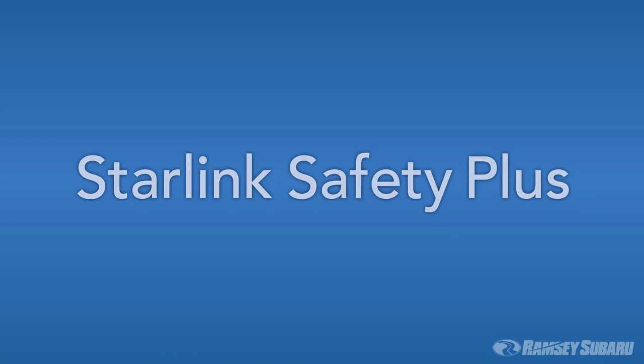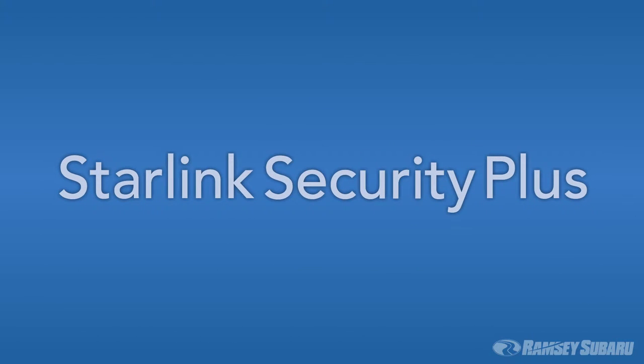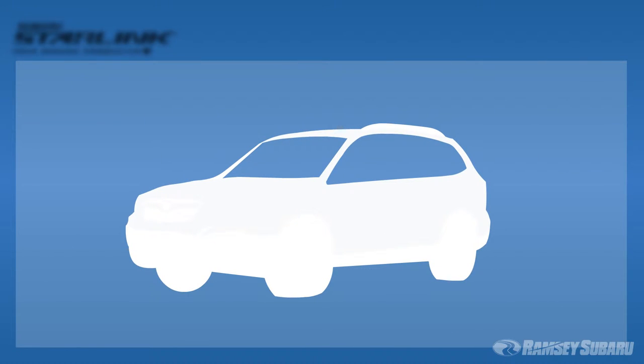You will even receive alerts once it's time for your vehicle's regular maintenance. As a Subaru Starlink Safety Plus subscriber, you have the option to upgrade to Starlink Security Plus, which provides access to additional features including Stolen Vehicle Recovery, allowing a customer care advisor to work with authorities to help you recover your vehicle if it's ever stolen.